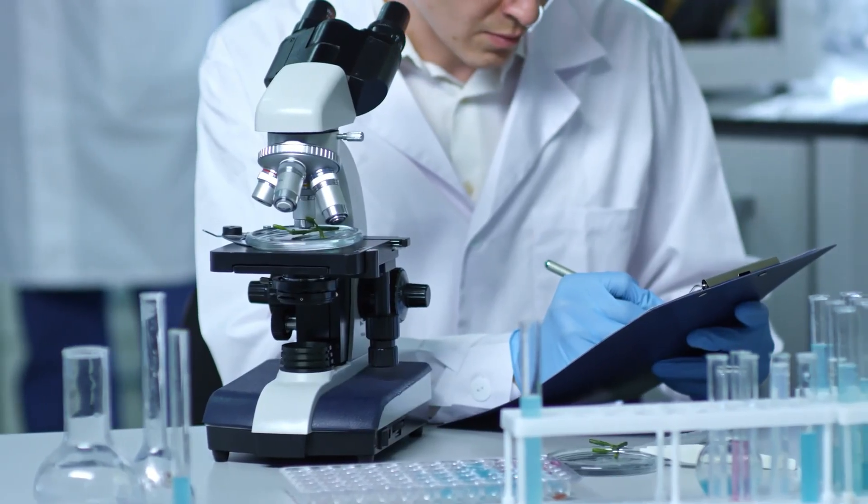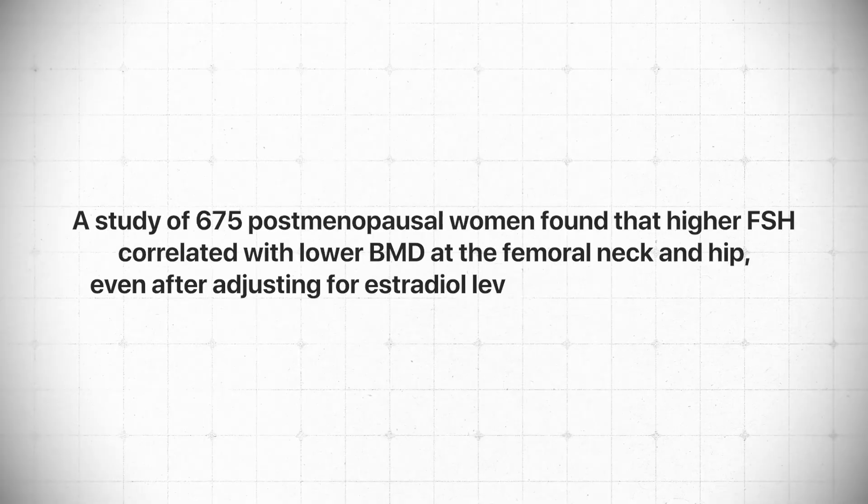Researchers have confirmed this in studies. FSH is inversely associated with bone mineral density — FSH goes up, bone mineral density goes down. One example study on 675 postmenopausal women found that higher FSH correlated with lower bone mineral density at the femoral neck, that's the hip, as well as in the spine. Importantly, this held even after adjusting for estradiol levels and other variables. So FSH wasn't just a mirror of falling estrogen — it added unique information about bone risk.